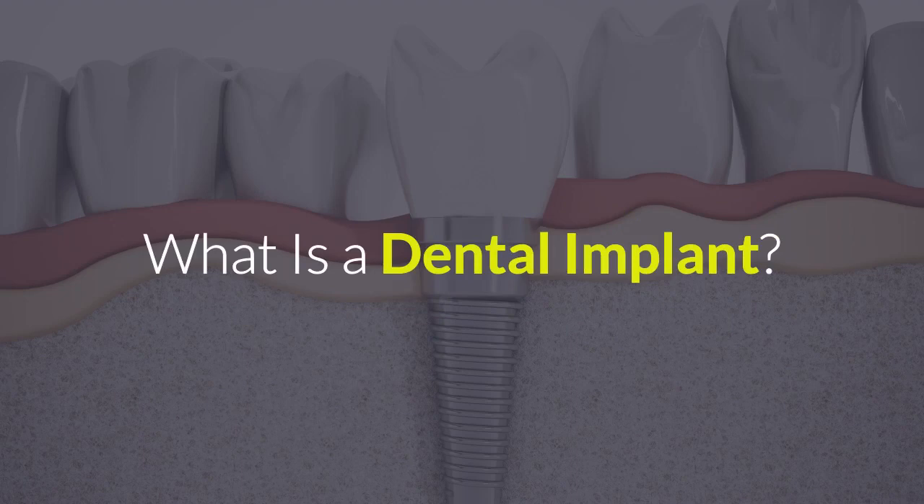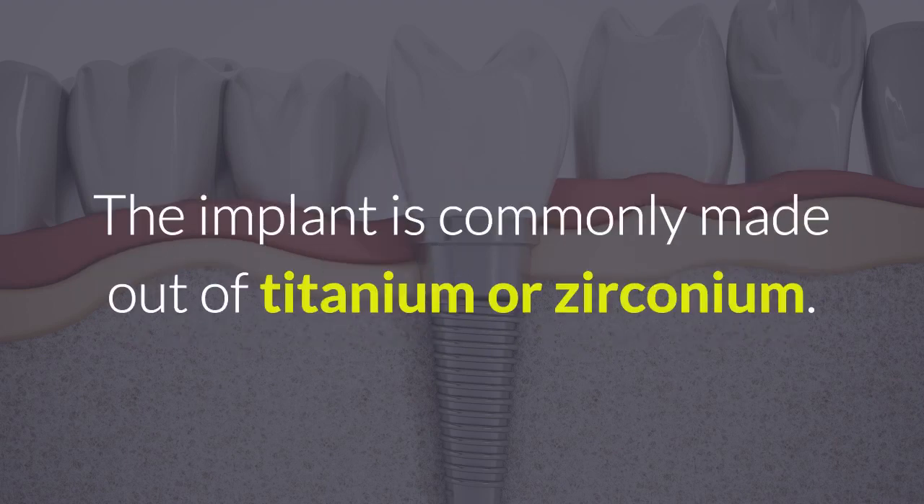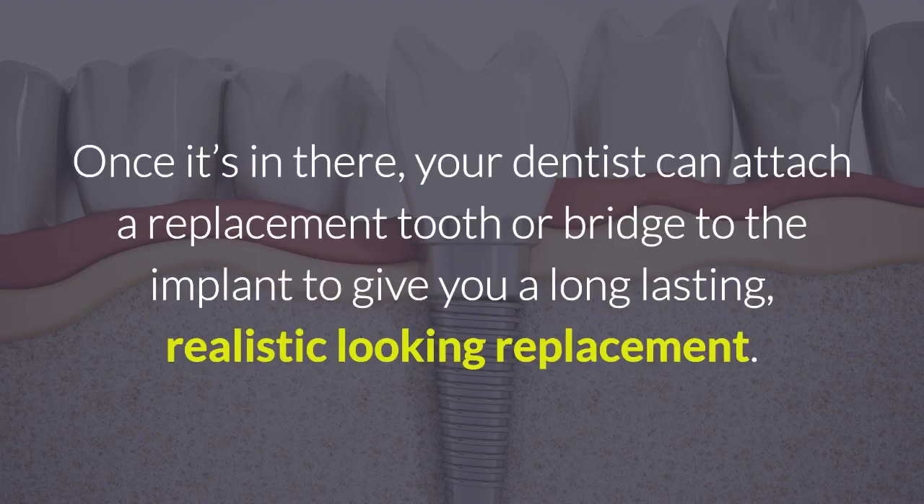What is a dental implant? A dental implant is a replacement tooth root that is surgically implanted in the jawbone under your gums. The implant is commonly made out of titanium or zirconium. Once it's in there, your dentist can attach a replacement tooth or bridge to the implant to give you a long-lasting, realistic-looking replacement.